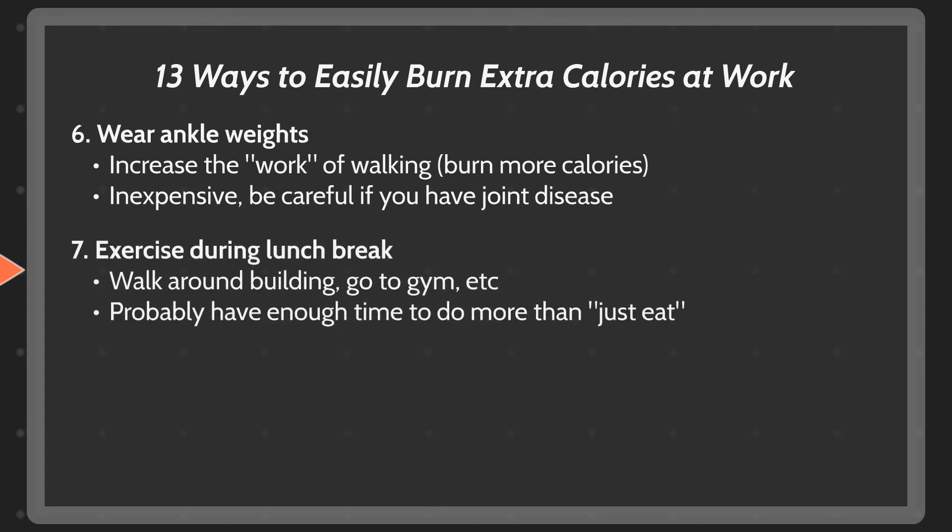Exercise during your lunch break. This could mean walking around the building, or if you have enough time, actually going to the gym. Either way, you probably don't spend your entire lunch break eating or working, so use the rest of that time to burn a few extra calories. And as a bonus, if you can get a real workout in, you'll have more time to do other things in the evening.